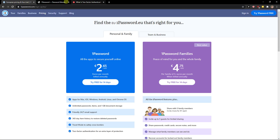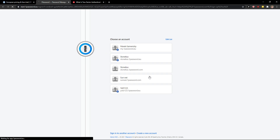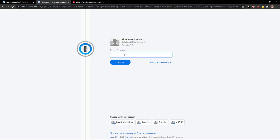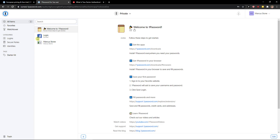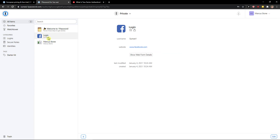1Password is a completely different thing, so these programs are really hard to compare. I'll just add a password here and look at this — in 1Password you can actually save passwords, you can save everything.